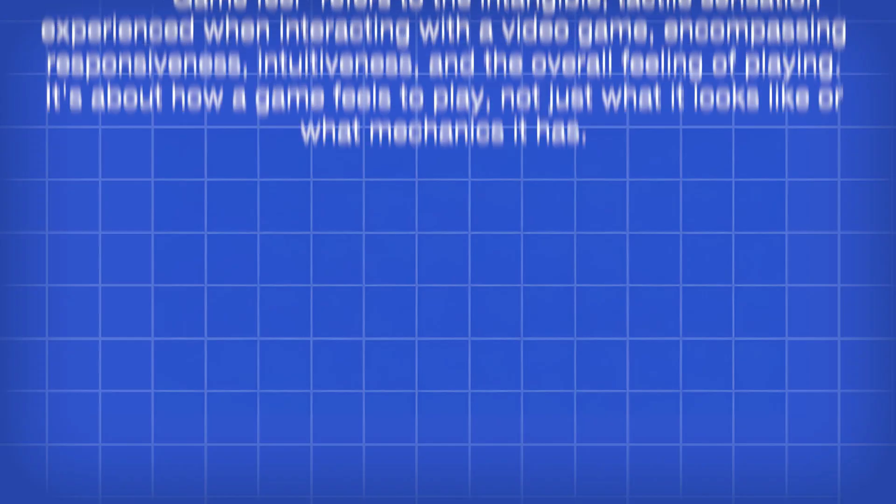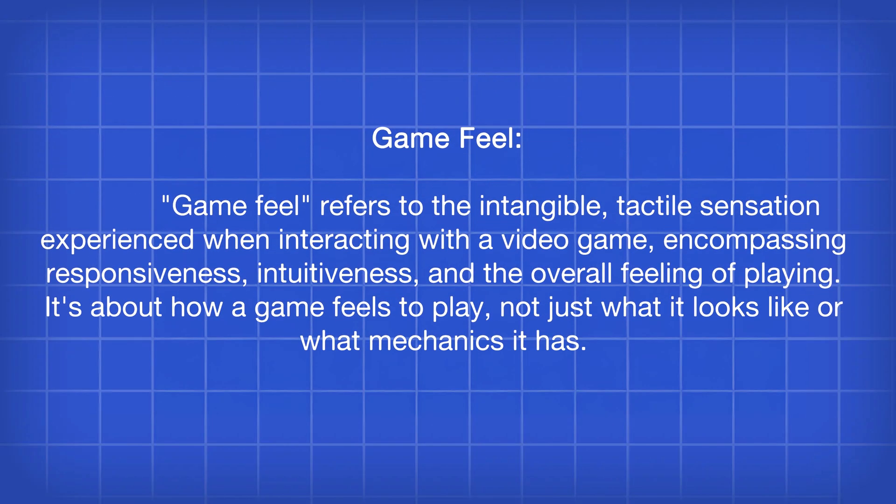But what exactly is game feel, and how do most indie developers master it? Let's dive into it. Game feel refers to how the game physically feels to the player through the controls — whether that be through the game's controls, animations, sound, or visual effects. It's not just about responsiveness, but more about how movement and interaction combine to create an emotional connection.